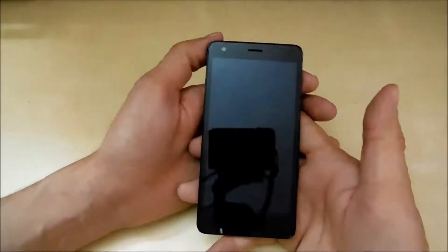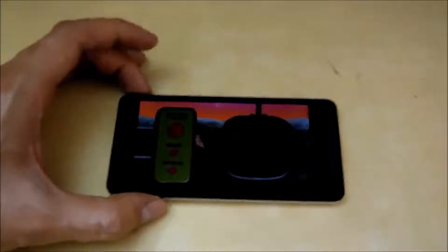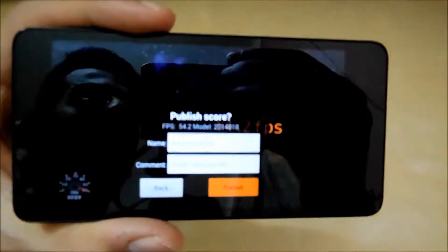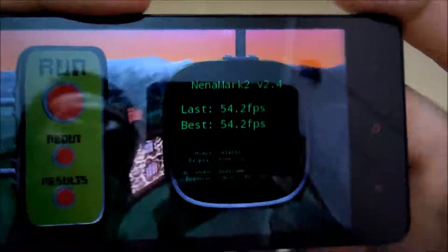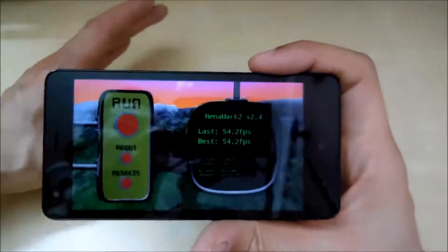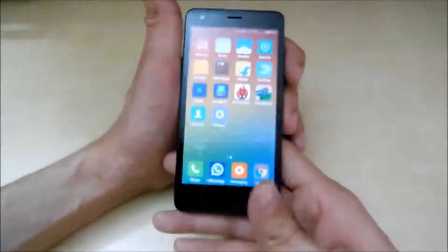Let's go and zoom in a bit. Here is the result — 54.2 fps. That's also pretty average, not really great but not really bad either, just average. That's fine considering the price of the phone, which is only 7,000 rupees. Anyways, now let's move on to the multi-touch test.